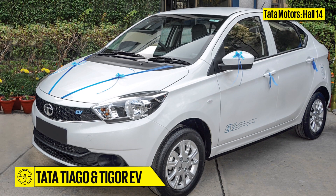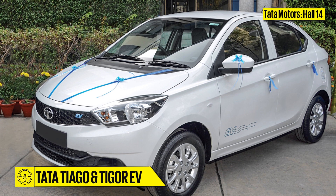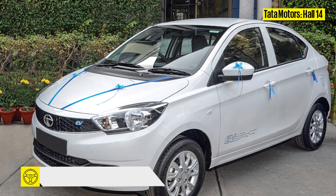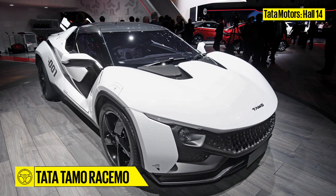While performance will be on the agenda, so will electric mobility. Tata is expected to bring EV versions of the Tiago and Tigor to the Expo as well, along with the TAMO Resemo.